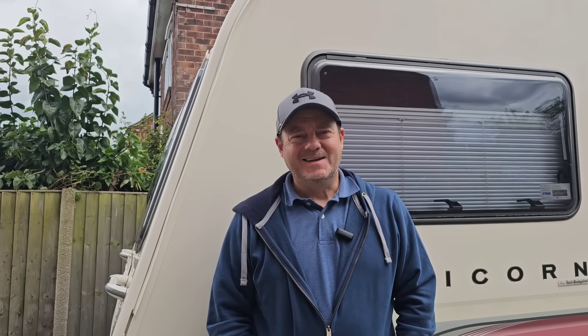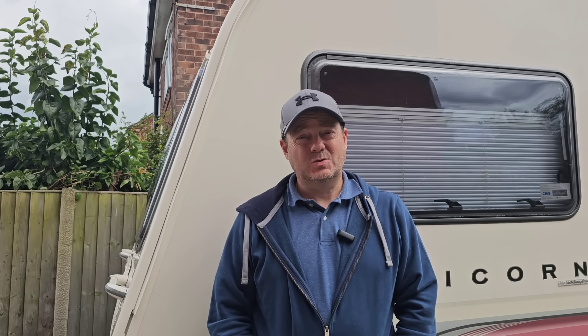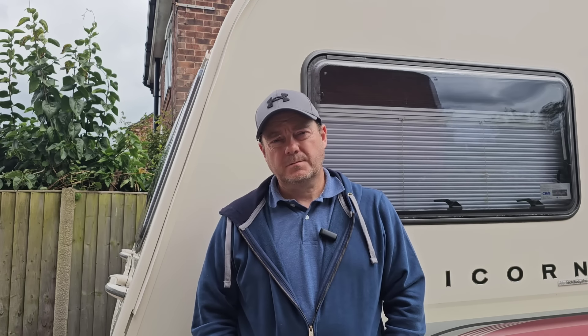Welcome back to this channel. In today's video, we're going to discuss a subject that puts fear in every caravaner, and that's the subject of damp. To give you our story so far, we purchased this caravan just under 12 months ago. We bought it from a caravan dealer, and he assured us when we purchased it that he'd done some pre-inspection checks and there was no damp, everything was working. We had lots of confidence when we pulled away from the dealer forecourt that we had a solid caravan and lots of happy memories to make.